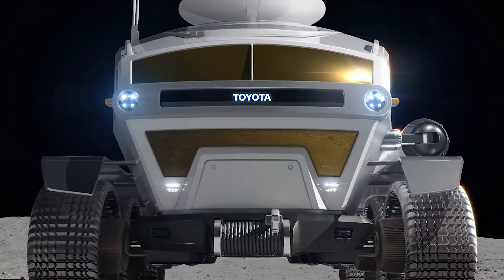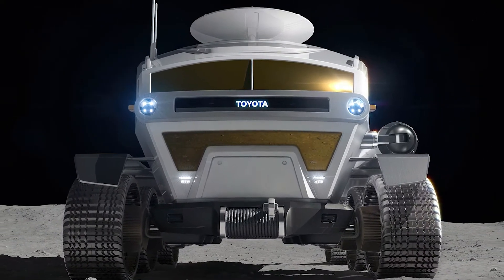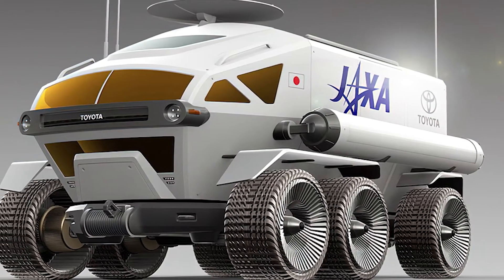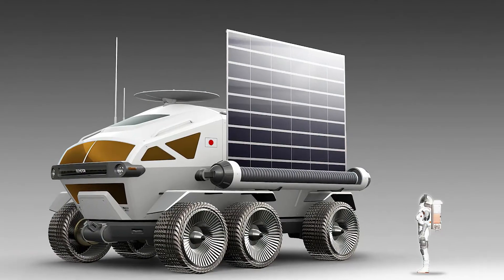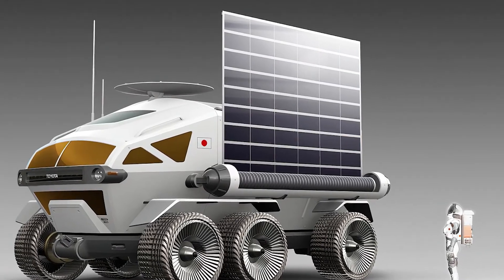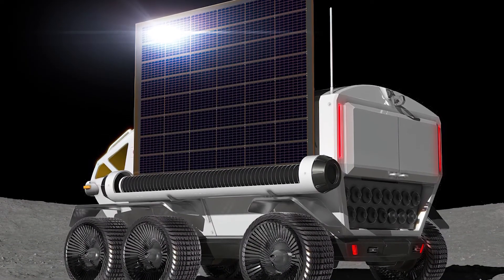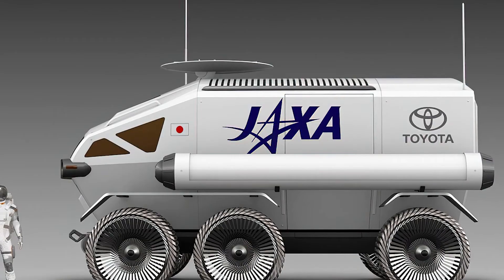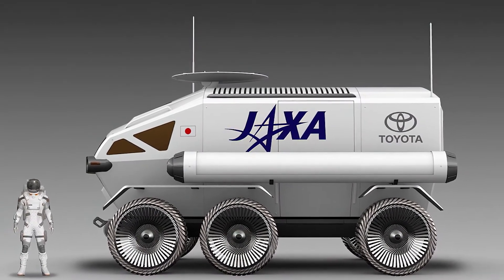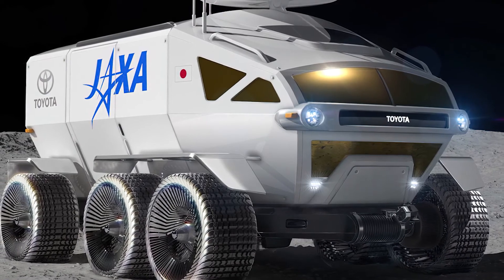Toyota is preparing to put a closed rover on the moon as an answer to this problem. With pressure inside, humans can travel in this closed rover without wearing a spacesuit, though it is possible to wear a suit in the usual way. They call this six-wheeled rover the Lunar Cruiser, so one day in the future we will be able to ride a Toyota Lunar Cruiser on the surface of the moon, in the same way we ride a Toyota Land Cruiser on Earth.